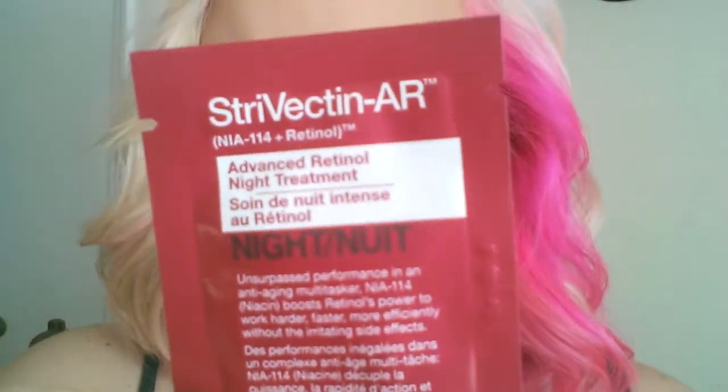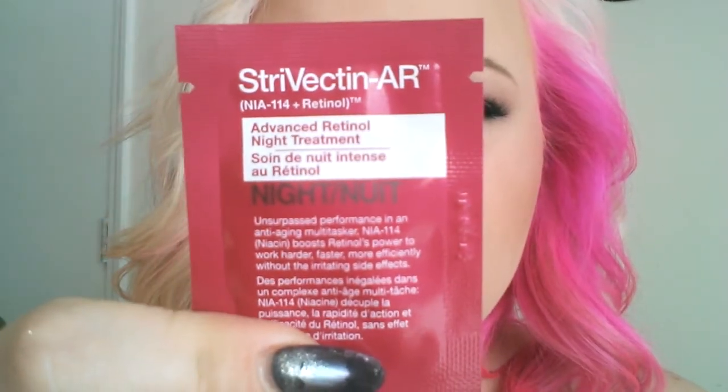This is the Strivectin AR Retinol Advanced Night Treatment. You use it nightly on a clean, dry face. I do need to get in the habit of cleaning my face at night — the only time it's actually clean is when I get a shower at night.